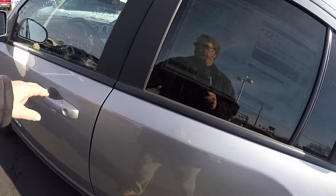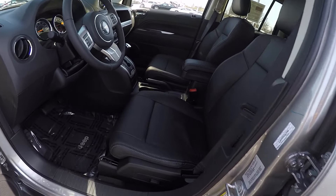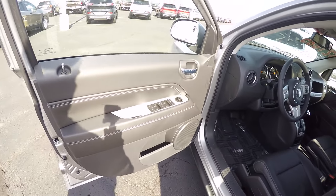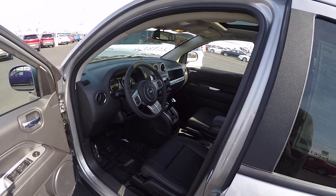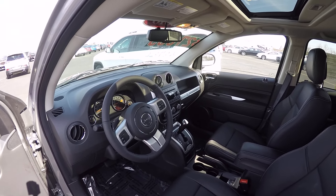Taking a look at the inside, it's equipped with a leather interior, power driver's seat, power windows and locks, tilt steering, and cruise control. The automatic transmission is a six-speed automatic.